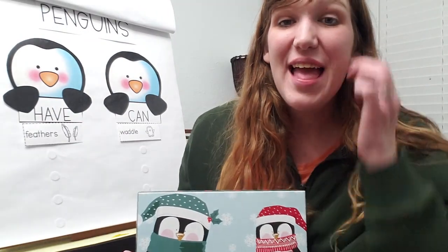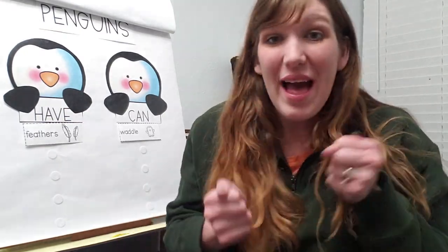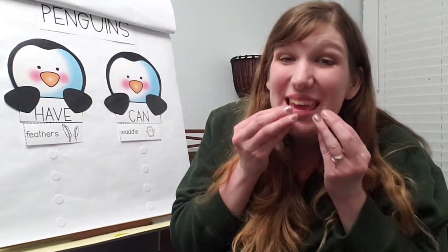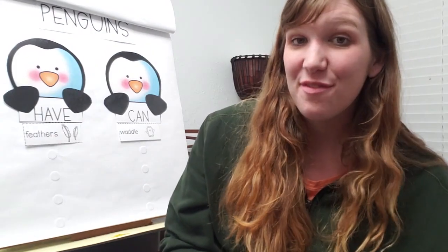Welcome back for lesson two of Poetry Week. Last time we read and sang our poem Little Penguin together and talked about action words — those are things that you can do, like run or swim or slide or splash or eat or dance. So many verbs to do. Penguins love to be active!